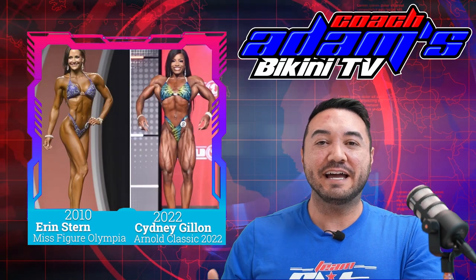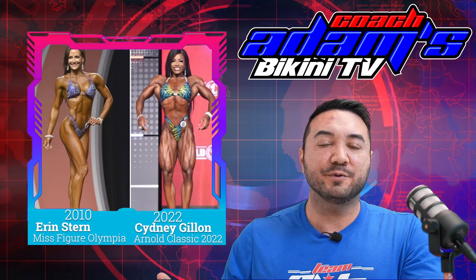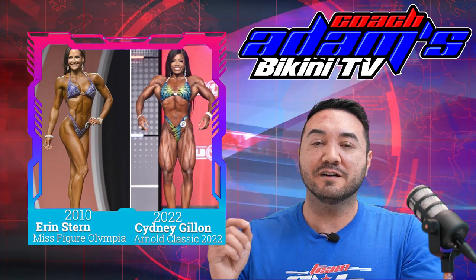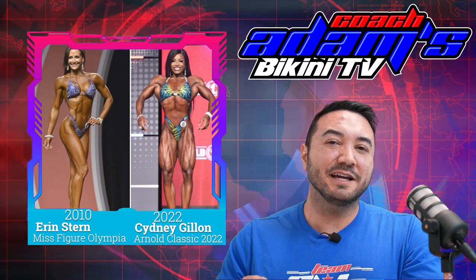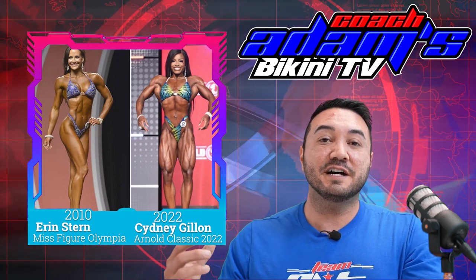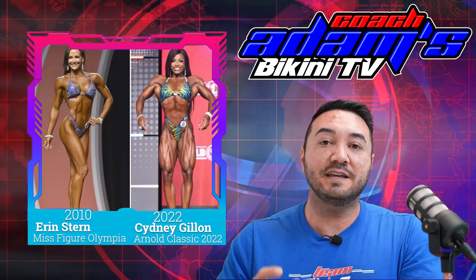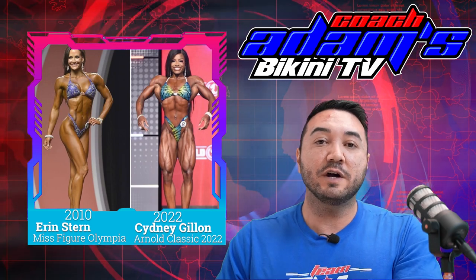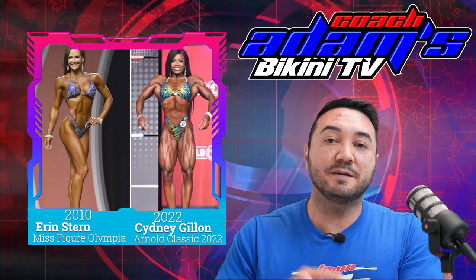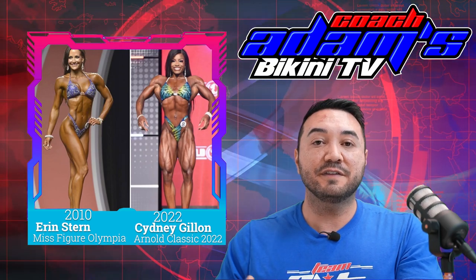Another example is in figure — this is definitely happening in all the divisions. Here's Erin Stern winning Ms. Figure Olympia in 2010. Erin Stern might look familiar because she now competes in bikini. That's right — the division has gotten so muscular that even the 2010 figure champion switched divisions down to bikini and has been quite competitive. Not only that, she's actually leaner now than she was when she won Ms. Figure Olympia just twelve years ago. Kind of crazy to show you the evolution of how things are going.